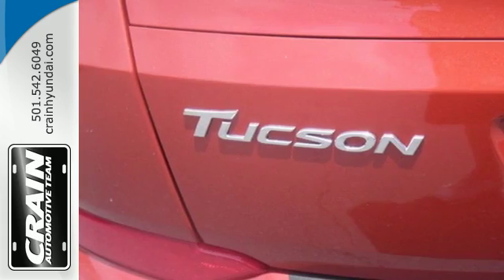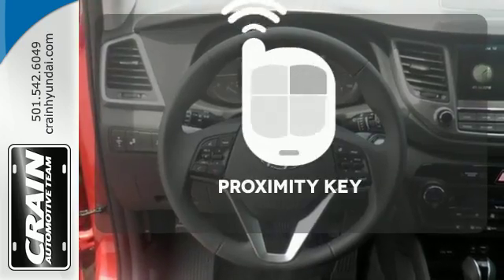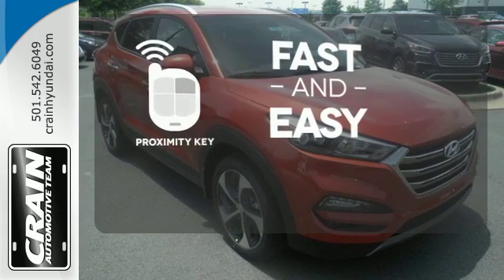It's also equipped with a rear view camera, hill start assist control, and a rear spoiler. Proximity key allows you to approach your vehicle, get in and start the engine, all without the use of a key.